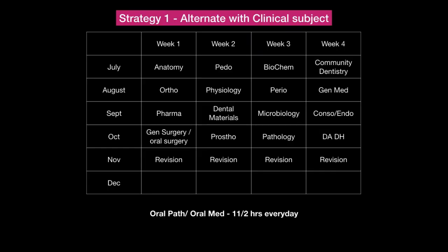Let us understand the three strategies that can be useful depending on who you are and what is feasible for you. The first schedule alternates basic subjects with clinical subjects. The second alternates an easy subject with a tough subject. The third uses the similar subject advantage. Let's look at the timetable that will best suit you for completing portions for NEET MDS in the last five to six months.